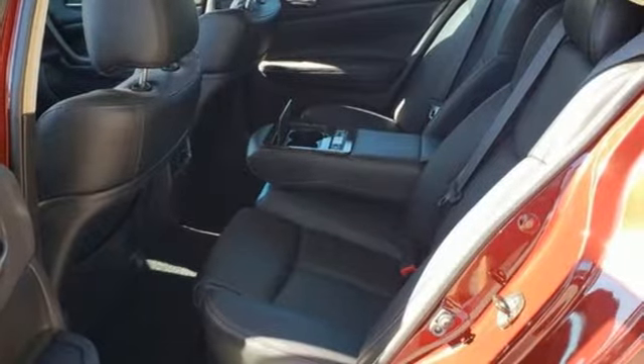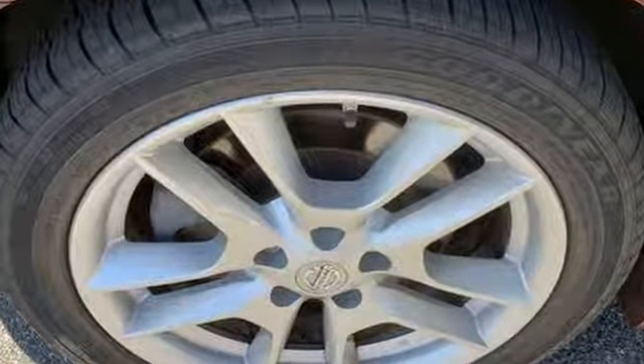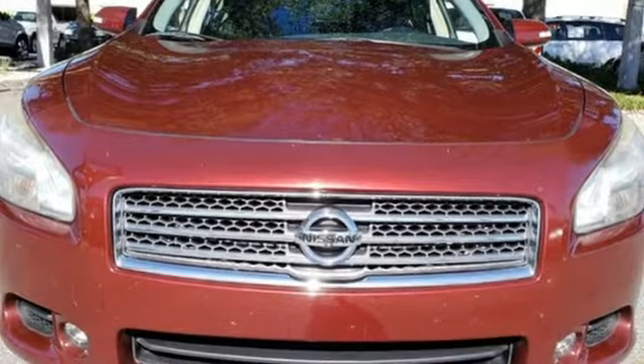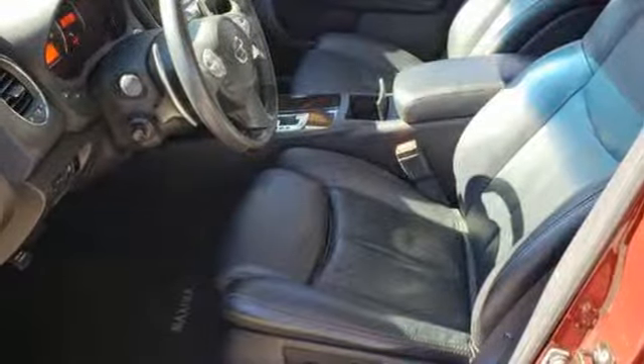A great vehicle is comprised of great features like these: integrated navigation system with voice activation, power tilt-down heated mirrors, front heated and ventilated leather bucket seats, and auto-dimming rear view mirror.